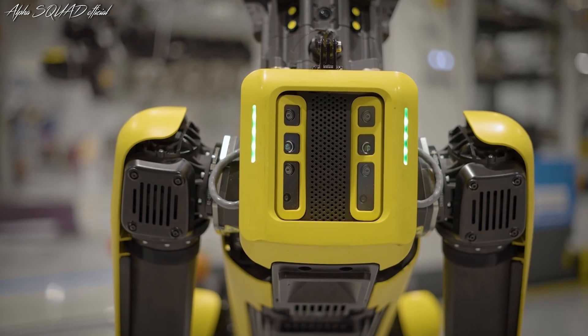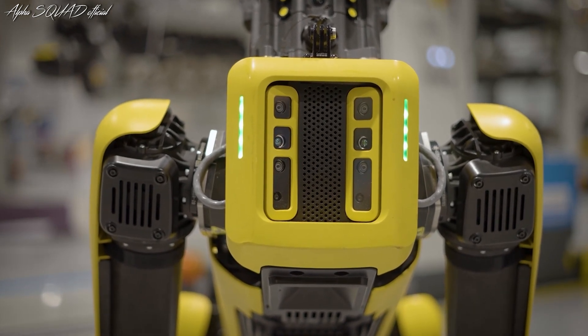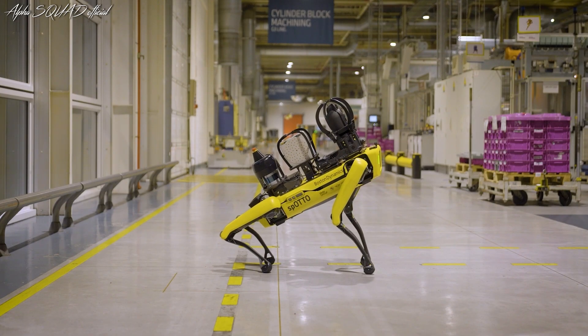Hello everyone, welcome back to AlphaSquad Official, your go-to destination for new car videos.